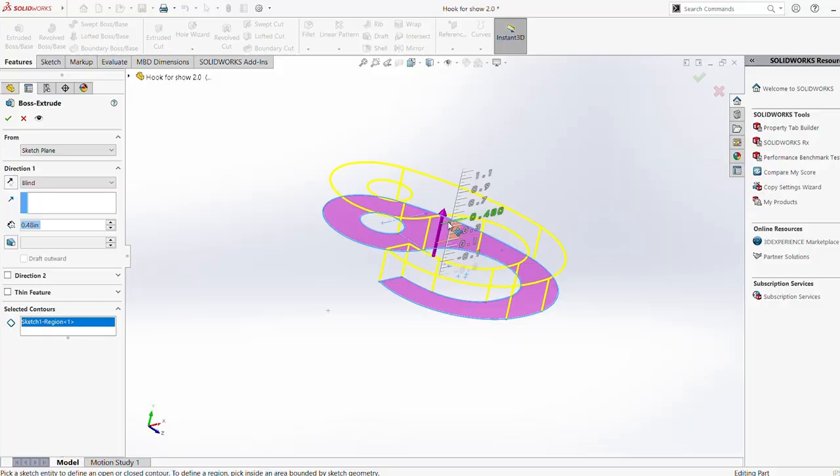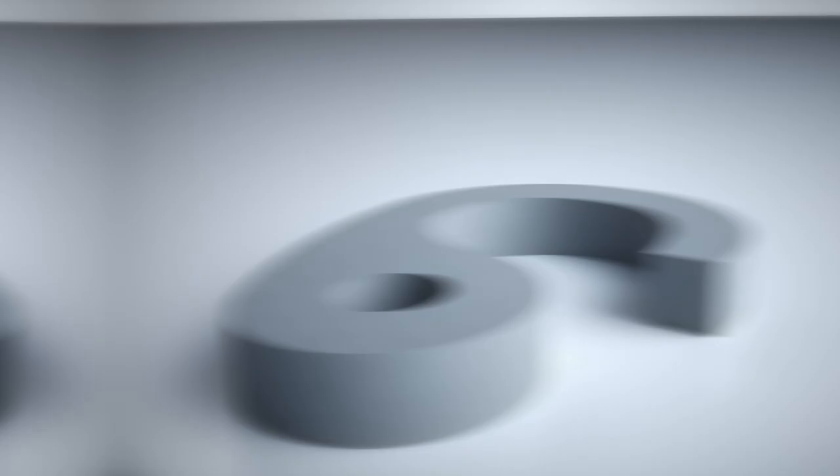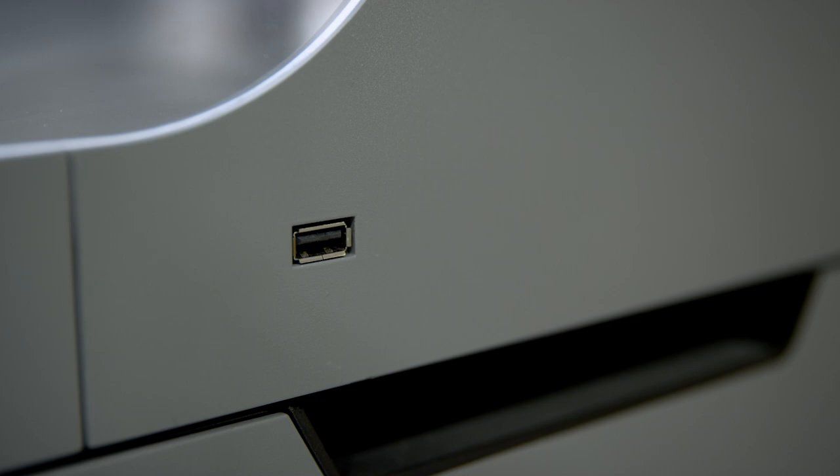Everything starts with the engineer's CAD file that they're already using in their traditional manufacturing process. That CAD file is put into a slicer, which chops it up into very fine layers. Those layers are converted into G-code, which is sent to the machine and tells it where to deposit all the material. That information is then sent to the machine via Wi-Fi or a USB drive.